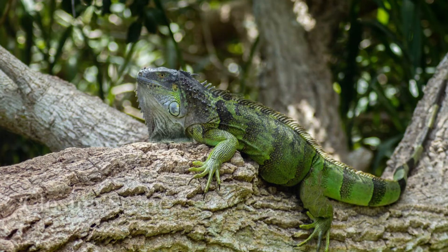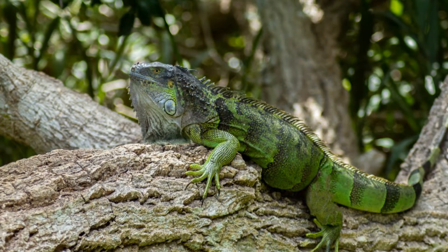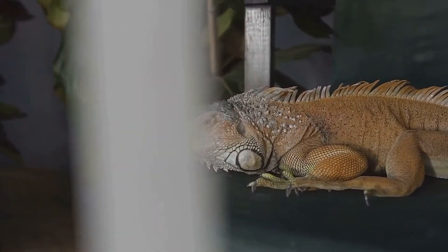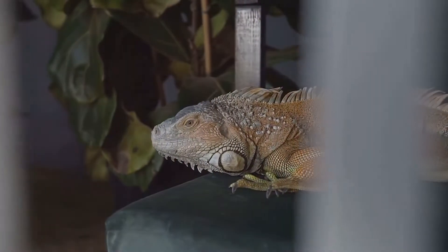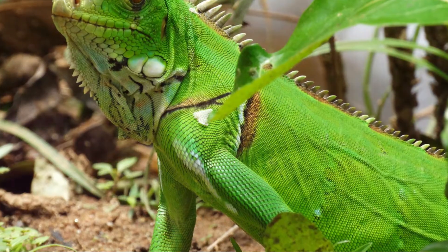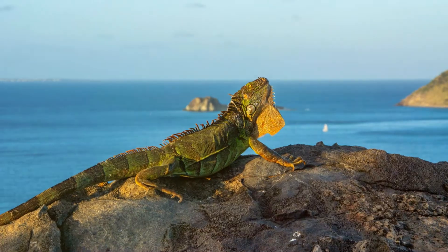So next time you spot an iguana, whether in the wild or in captivity, take a moment to appreciate these extraordinary creatures. From their unique adaptations to their vital role in the ecosystem, iguanas are truly remarkable.